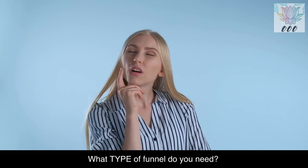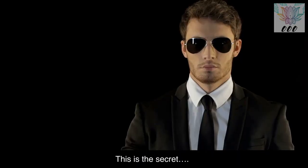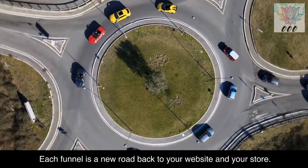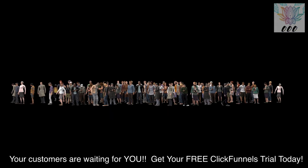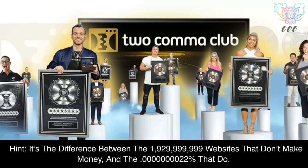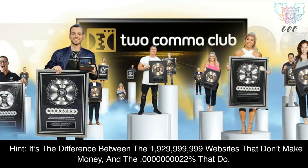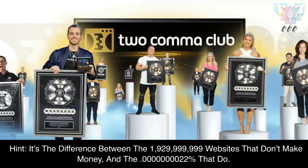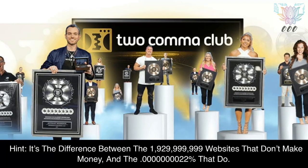What type of funnel do you need? That depends on your business and what you want to do. This is the secret — the fuel that makes your business real. Each funnel is a new road back to your website and your store. Your customers are waiting for you. Get your free ClickFunnels trial today. Why a funnel? Hint: it's the difference between the 1,929,999,999 websites that don't make money and the 0.00000000022% that do.